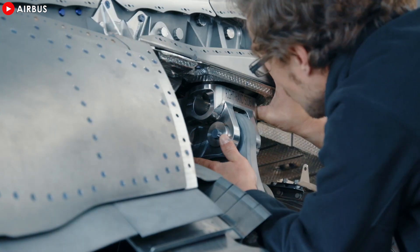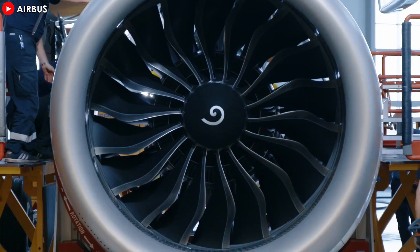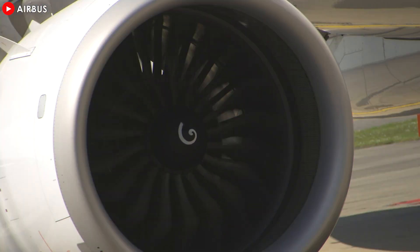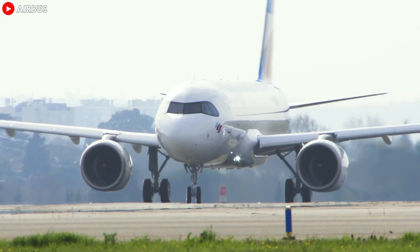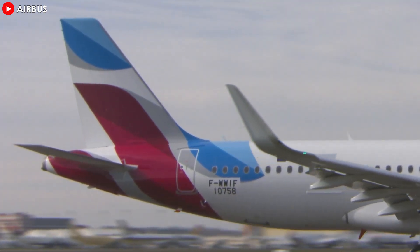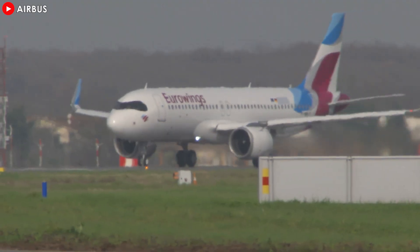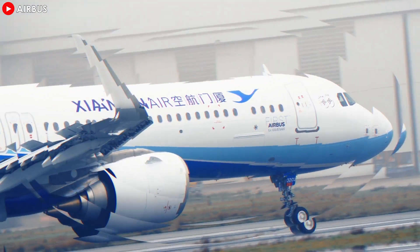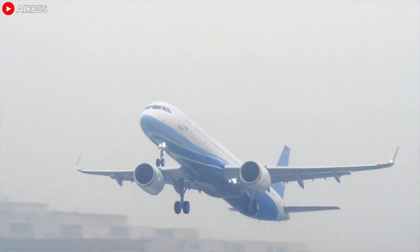In addition to maintenance benefits, the CFM LEAP family of engines stands out for outstanding fuel efficiency. The engine reduces fuel consumption and CO2 emissions by 15 to 20 percent compared to previous generations, while significantly reducing operating noise. Since entering service in 2016, LEAP engines have helped CFM reduce more than 32 million tons of CO2 emissions, contributing positively to efforts to develop a sustainable aviation industry.